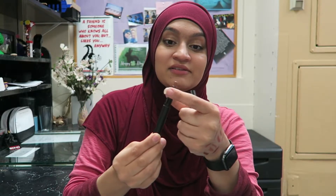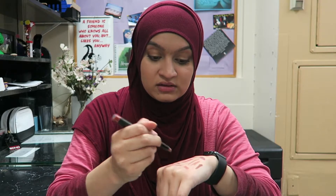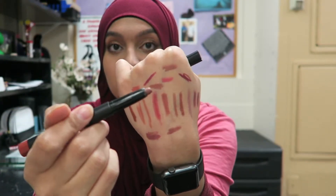I love this ELF matte lip color in the shade Praline. How much is left? A lot — for as much as I think I use this, there's a lot left. It's really pretty, I really like it, I'm gonna keep it.